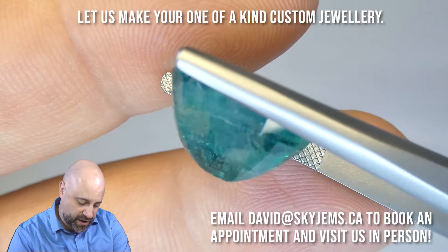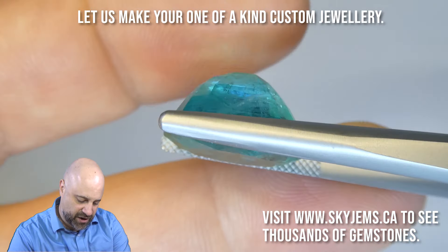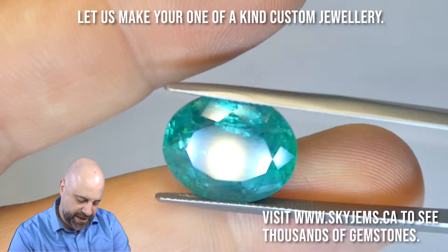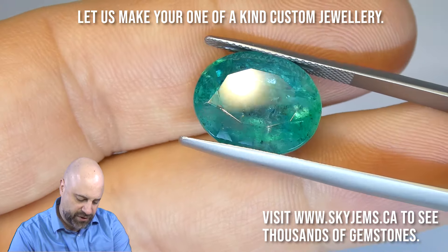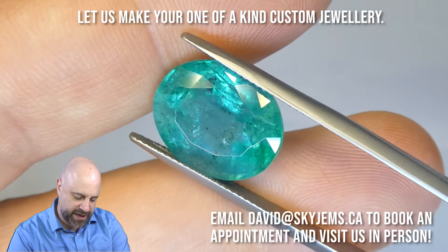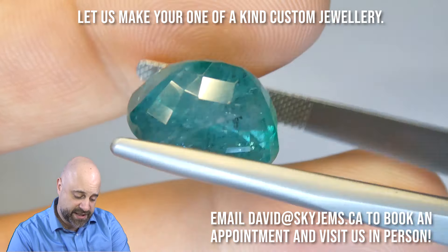What a beauty. Lovely cutting on it. It is a little bit thick — a little bit deep — but absolutely gorgeous. That depth keeps the color beautiful. As I said, it's going to set up incredibly well and make a truly beautiful piece of jewelry. Absolutely stunning.